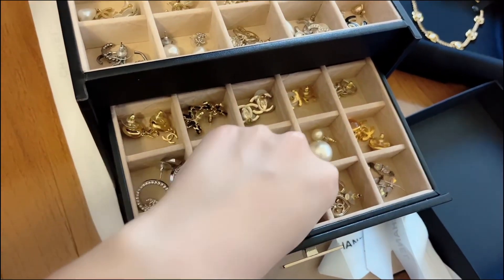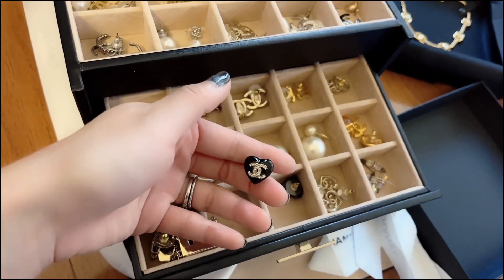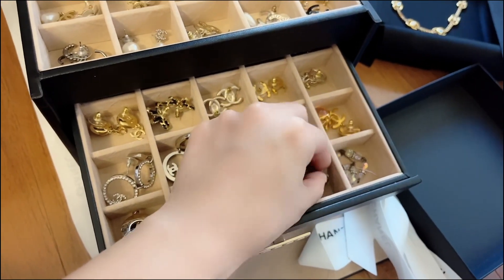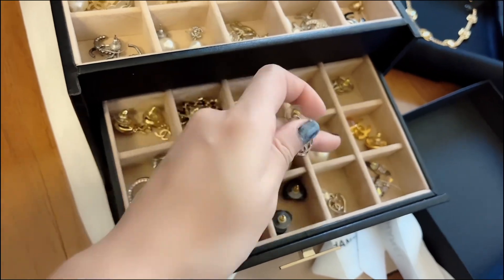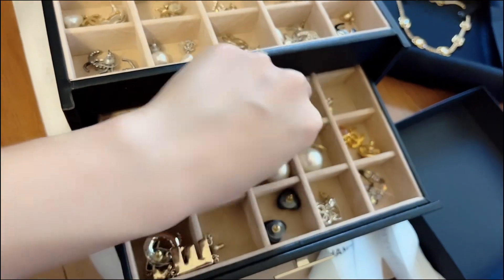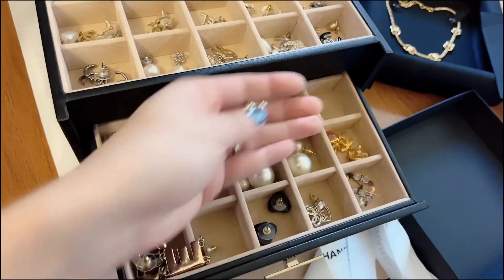I also have more heart earrings — these are black with the rhinestone. And these are also another pair of heart earrings. I also have the stud earrings — they're just the same but this one doesn't have the crystal on top.